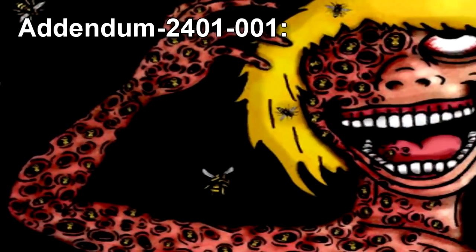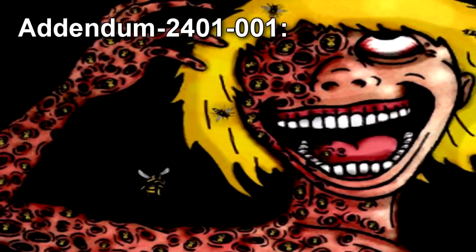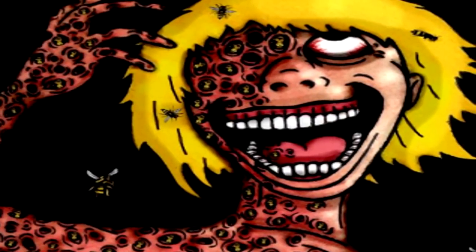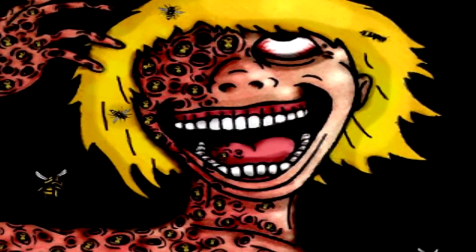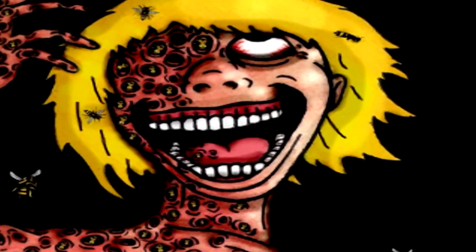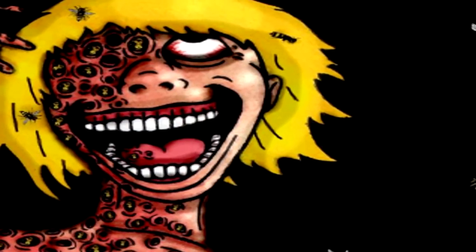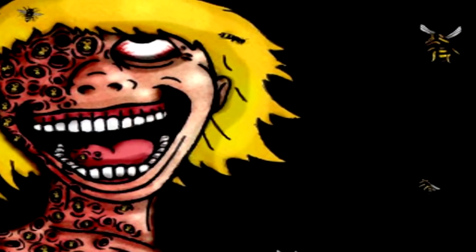Addendum 2401-001: Due to SCP-2401-α's recent containment breach, staff and security teams are prohibited from entering Cell 22 or conversing with SCP-2401-α without direct authorization from the Site Director. Further research on SCP-2401 or SCP-2401-α has been put on hold indefinitely.